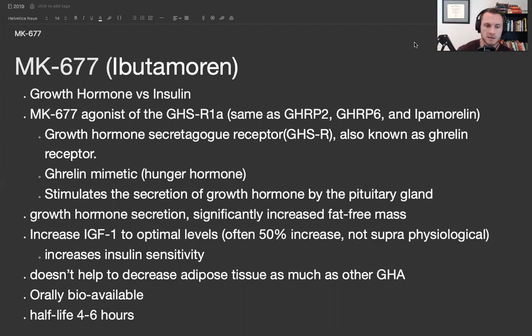MK677 is an agonist of the growth hormone secretagogue receptor. Basically, that means that when you take it, it goes into your brain and tells your body to produce growth hormone. This is the same receptor that ghrelin works on. That's why MK677 has been shown to make you hungry, because ghrelin is a hormone that makes you hungry.